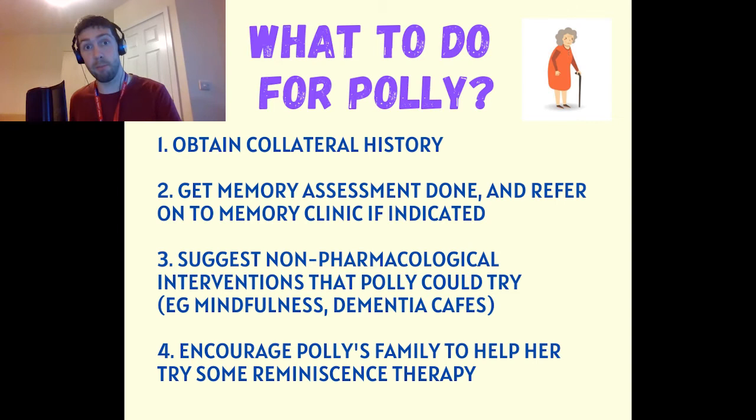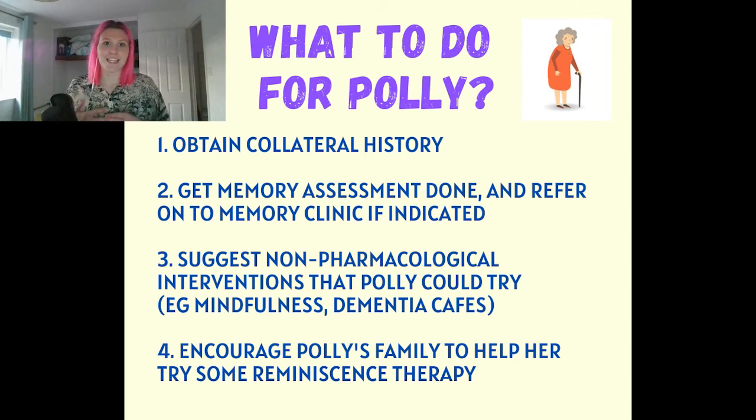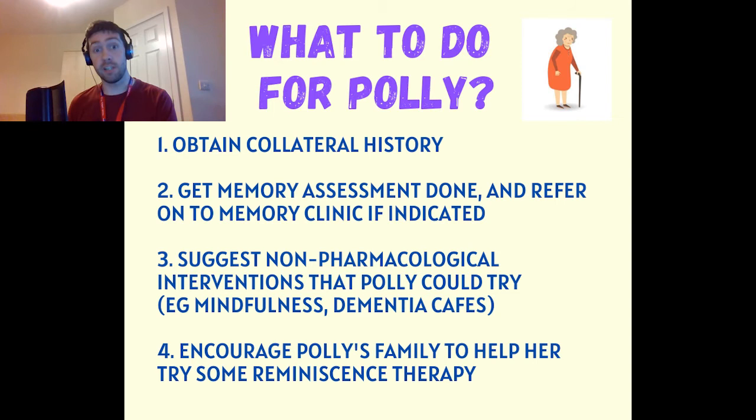Patients may also want to ignore some things and bury their head in the sand because they're scared of the diagnosis. While Polly's with us in hospital, we can do a memory assessment — either the ACE or the Mini Mental test. If we see a cognitive deficit, we'll get a referral to the outpatient memory clinic. It would also be useful to do a CT scan of her head, so the memory clinic has all the information needed to make the diagnosis.